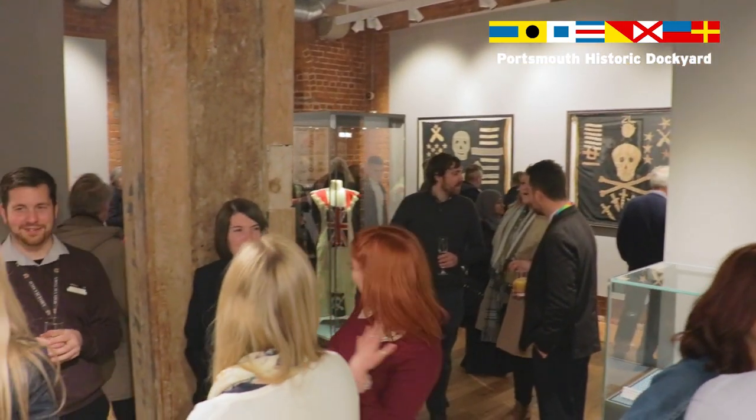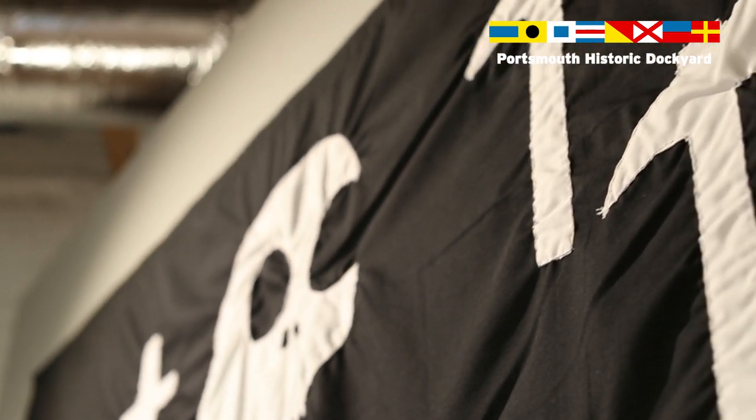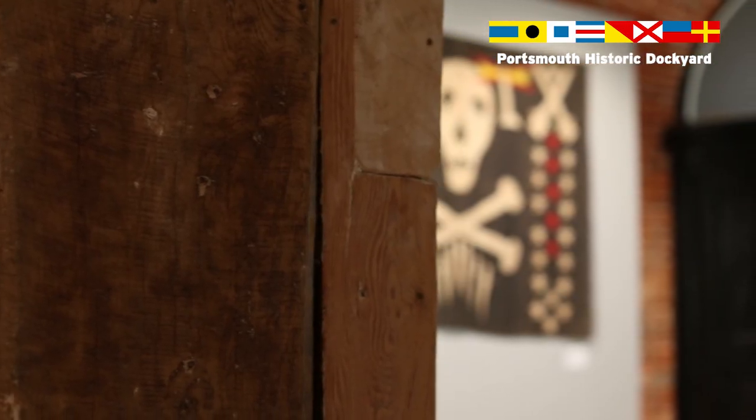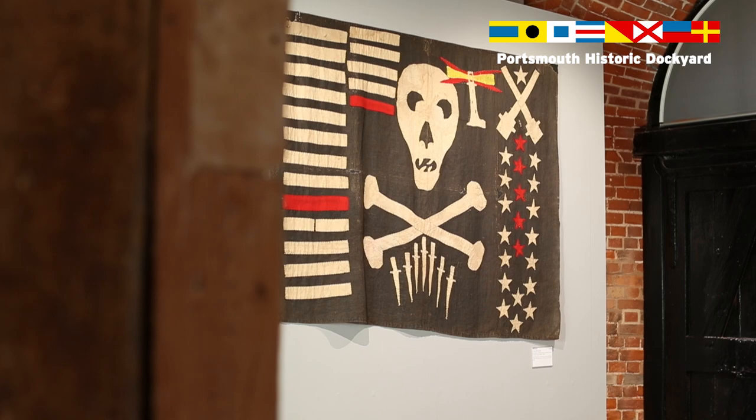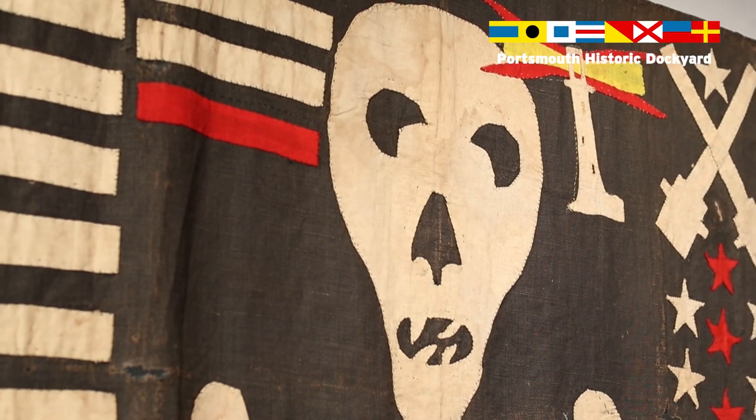I think they're all quite striking, the Jolly Roger flags, but one of my favourites is probably the one on my left, which is from HMS Safari. This one is one of the biggest that we have on display and probably one of the more atmospheric. It's so crudely made, but it's actually quite bright and colourful as well, and it needed an awful lot more conservation work than some of the others.